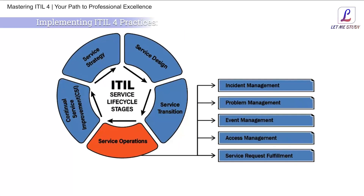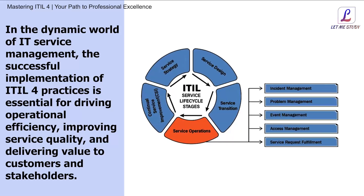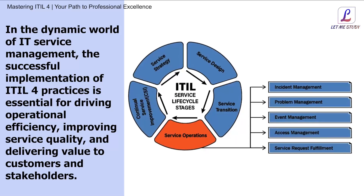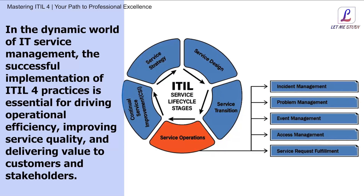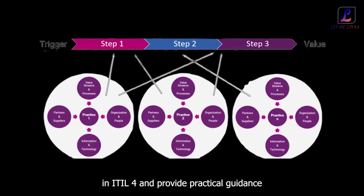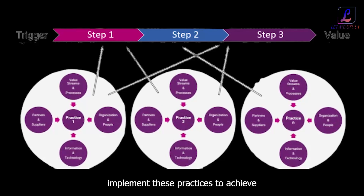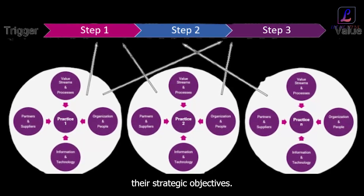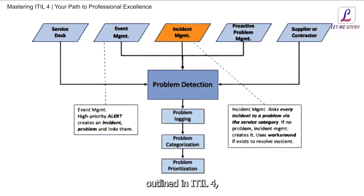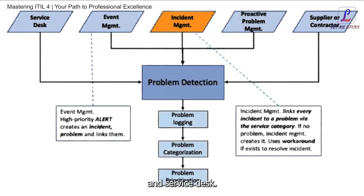Implementing ITIL4 Practices. In the dynamic world of IT service management, the successful implementation of ITIL4 practices is essential for driving operational efficiency, improving service quality, and delivering value to customers and stakeholders. In this segment, we delve into the key practices outlined in ITIL4, including Incident Management, Problem Management, Change Control, and Service Desk.